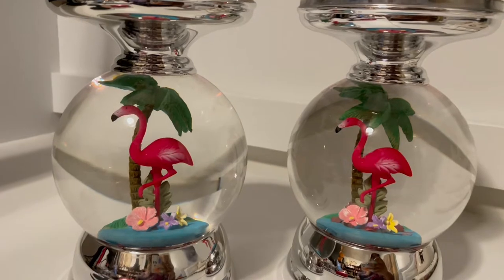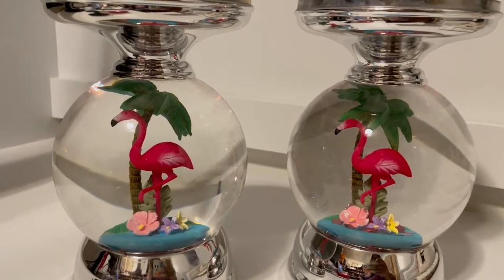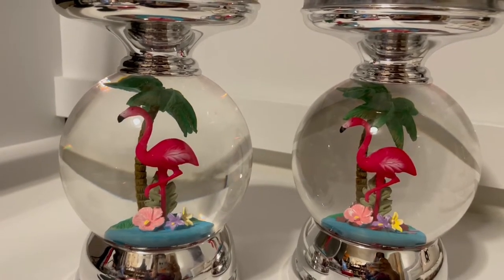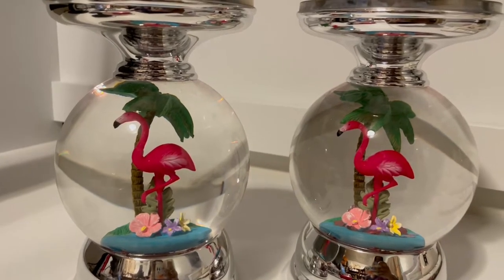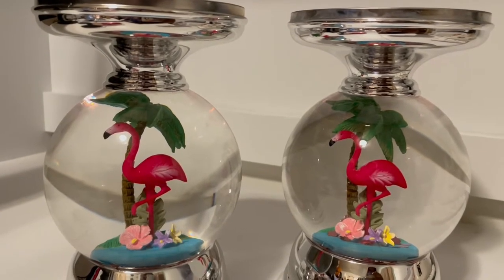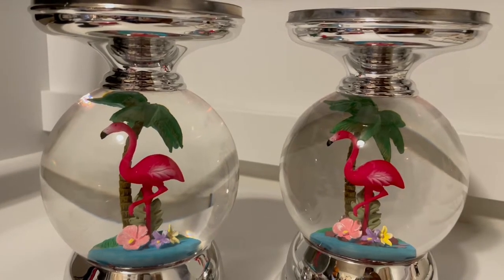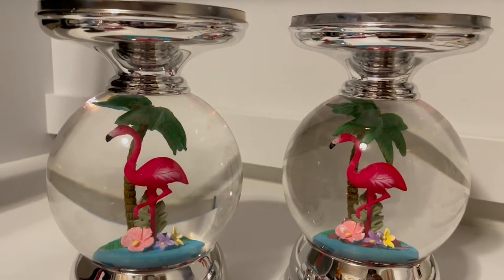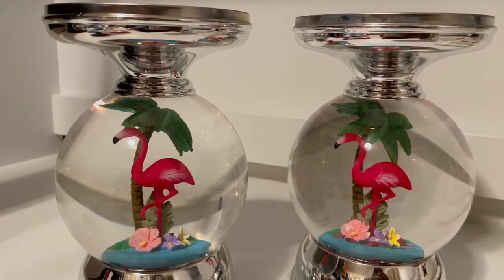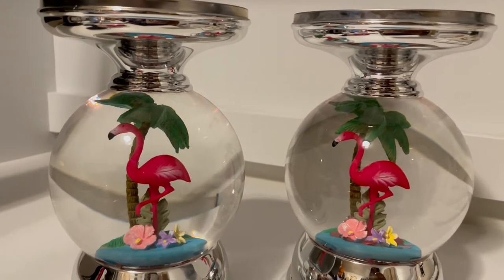First of all, these have not been on the Bath & Body Works website as of yet. People over the past three weeks to a month have been finding them in stores. I live in St. Louis, and there are about eight to ten stores in the St. Louis and surrounding areas that I called to check on. None of them had it — some hadn't even heard of it. Only one store told me they received them and they were gone the exact same day.